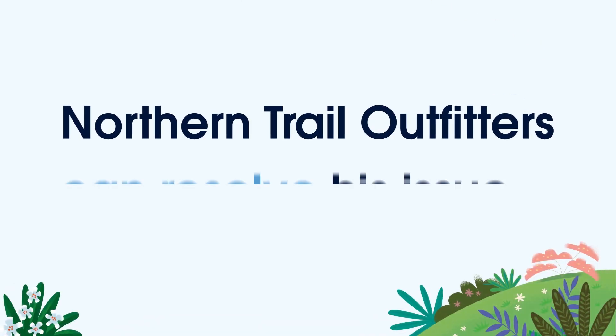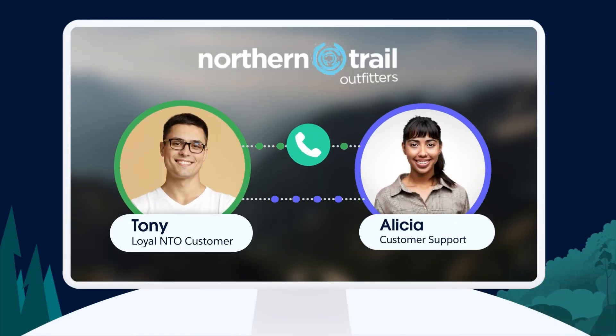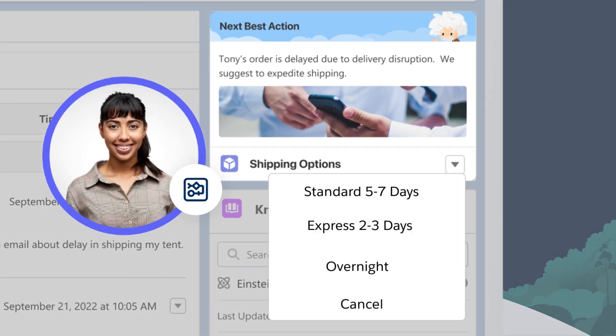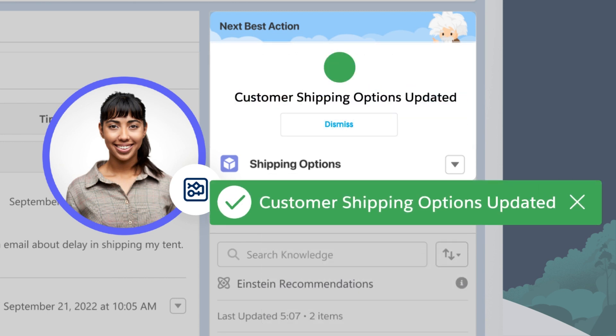This could ruin his trip. Luckily, Northern Trail Outfitters can resolve his issue in no time. Tony calls NTO's customer service line, and the agent is happy to help. She starts a set of automated processes right from within Salesforce — and keep in mind, there is a lot happening behind the scenes.